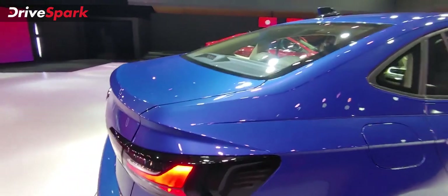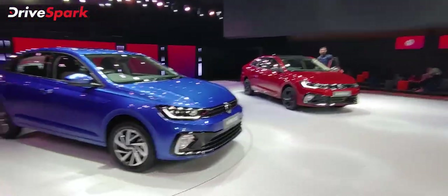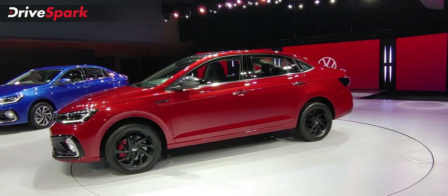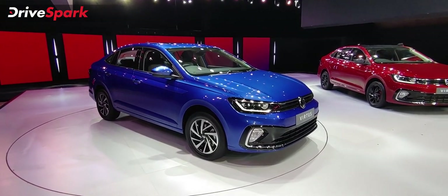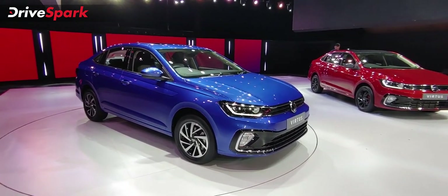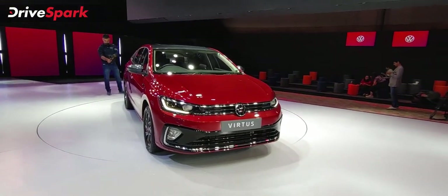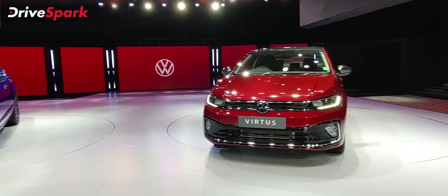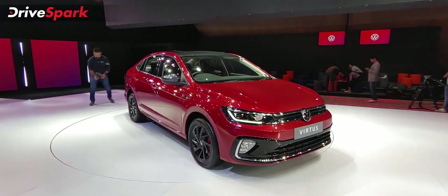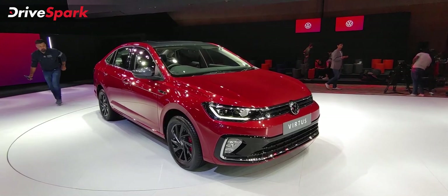There are various engine and gearbox options. In the 1.0-litre engine, you get 114 bhp and 178 Nm of output, along with 6-speed manual and 6-speed automatic. The comfort line variant has manual only; the top line gets 6-speed manual and torque converter automatic. In the performance line GT Plus, there is a 1.5-litre turbocharged petrol 4-cylinder engine with 148 bhp and 250 Nm, with manual, torque converter, and DSG dual-clutch gearbox options.